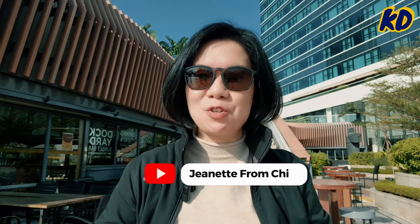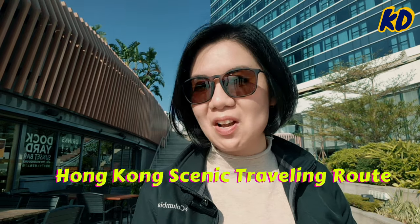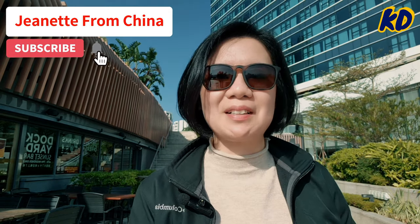Hey guys, a very good morning, welcome to my channel! This is Jeanette from China. Last time I took you on a day tour in Hong Kong along the red subway line, and today I can introduce you to a scenic traveling route that is not listed in the traveling brochure. If you want to experience Hong Kong like a local, please stick around and hit that subscribe button.